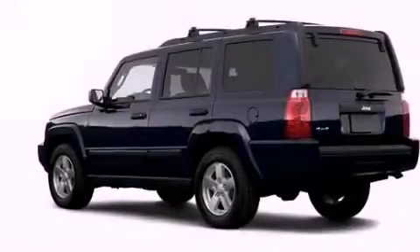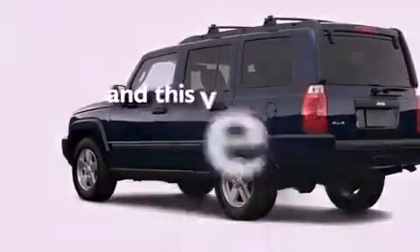Privacy glass, an anti-lock braking system, a power driver's seat, and this vehicle has fewer than 75,000 miles on the odometer.